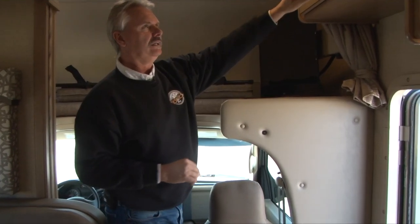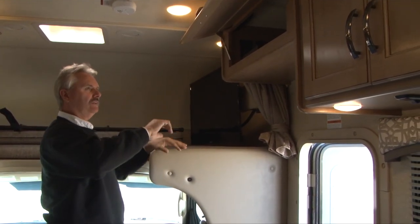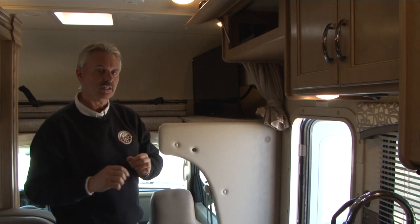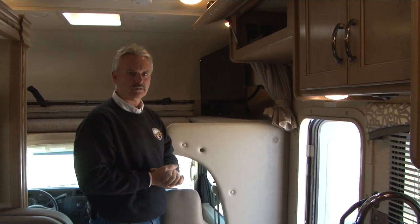We have a large TV. The DVD is mounted up here in the cabinet to work with this TV. For the TV, the air conditioner, the microwave, and any other outlets you want to use, you do have to have electricity — so you have to be plugged in at the campground or run your generator.